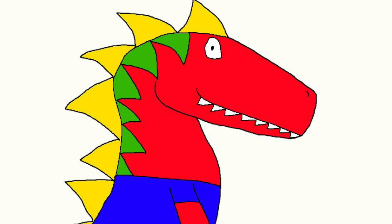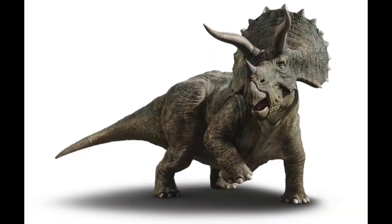Hi there, I'm back for another Dino Facts. Today, we're going to learn about the three-horned dinosaur. That's right, Triceratops.